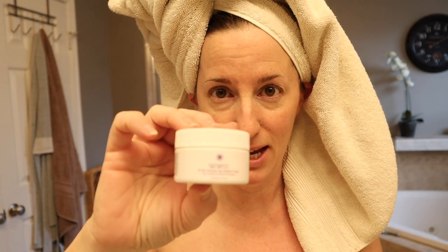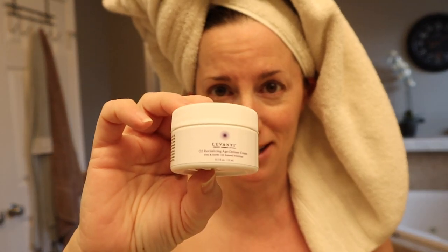I'm always looking for the magic cream. I don't know if I found it, but I'm going to give it a try. This is called Luvanti. My only question is if this is for women my age, they need to make the type bigger because it's hard to read. But this is Luvanti and I've decided to give it a try for a couple weeks and we'll see how it goes. Luvanti is called an O2 Revitalizing Age Defense Cream — O2 of course being oxygen.